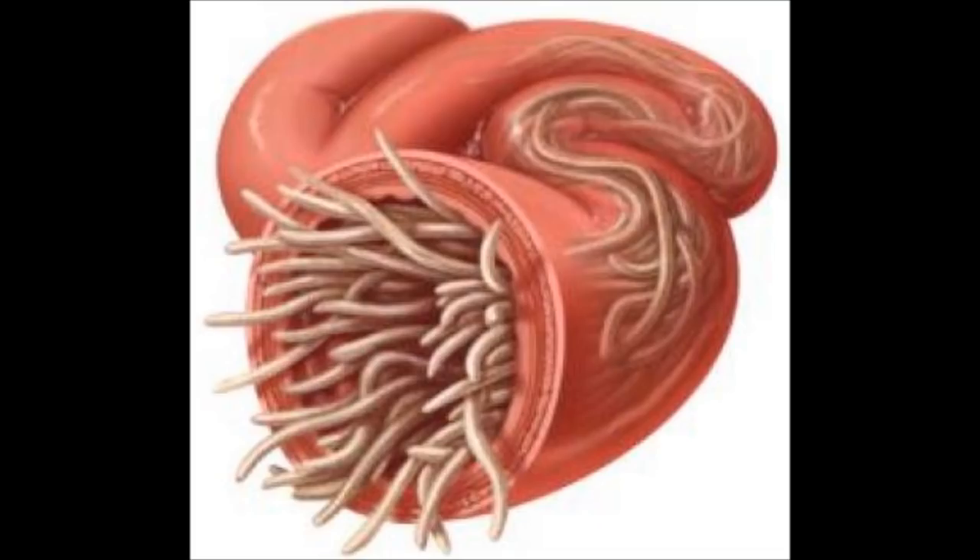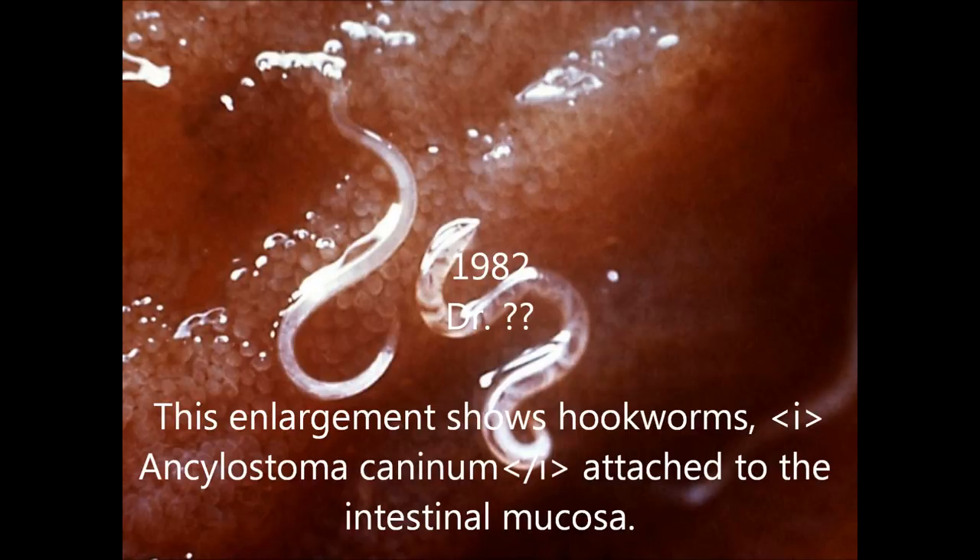If left untreated, worms can damage your dog's internal organs and lead to loss of consciousness and death. If you suspect that your dog has worms, take it to your nearest veterinary office. Most worms are easy to treat, and your veterinarian will prescribe a medication based on the diagnosis. The best way to keep your dogs safe is to make sure they use a monthly heartworm disease preventive year-round.